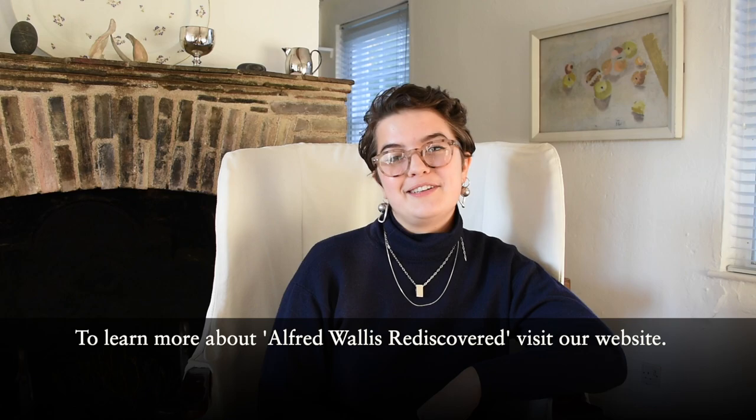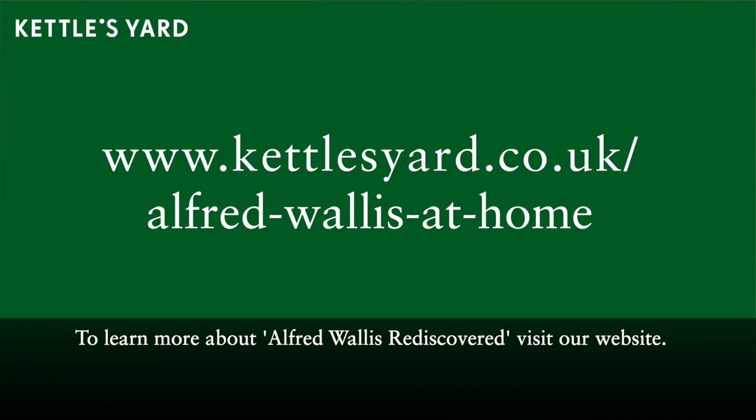To learn more about Alfred Wallace Rediscovered, visit our website, kettlesyard.co.uk/alfred-wallace-at-home. Thank you.